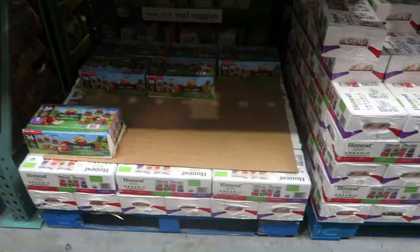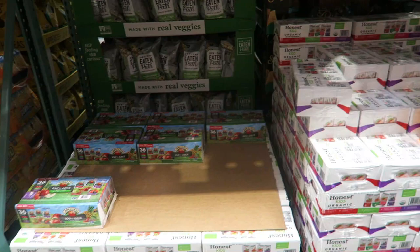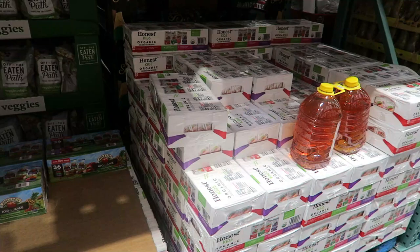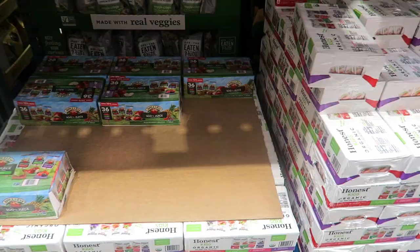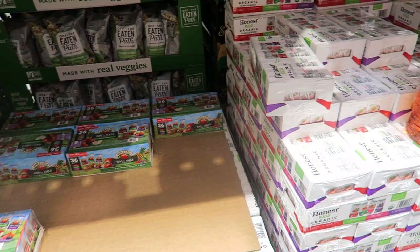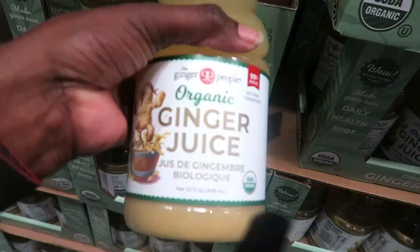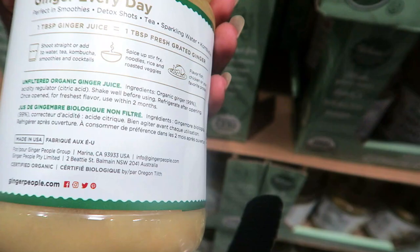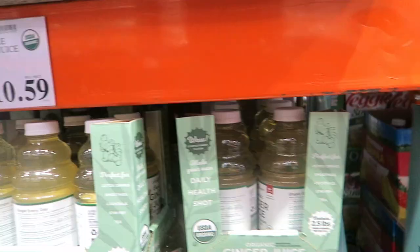I cannot find the juice boxes that the kids really liked last time — I think it was the Kirkland brand. Looks like they're all out, I'll have to wait. Zara only likes apple juice or lemonade, so I'll wait until they're back in stock. Ginger juice — wouldn't it be better to just buy fresh ginger and juice it or make ginger tea? I love ginger and would drink it daily, but not for $10.59.